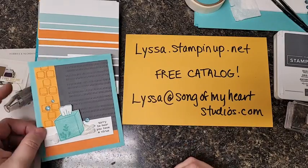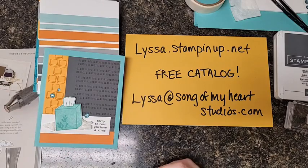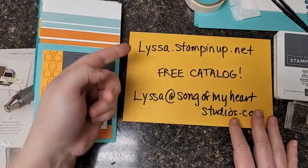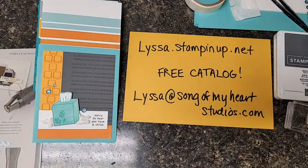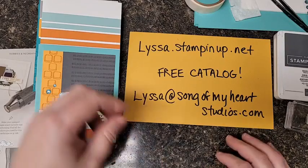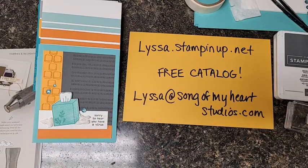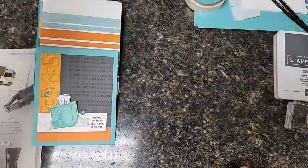Hey everybody, how's it going today? It's Alyssa from songofmyheartstampers.com and I finally remembered to get my little sign together to show you where you can get all these cool products I've been demonstrating. You wouldn't know it, but I've been in business for 17 years and I continually forget to tell you that you can get the products from me. Aren't I silly?